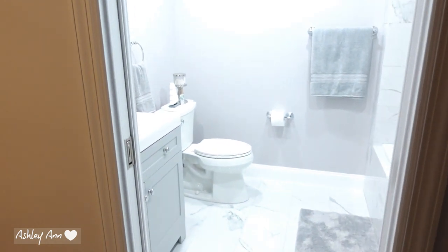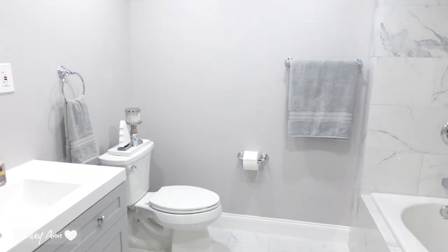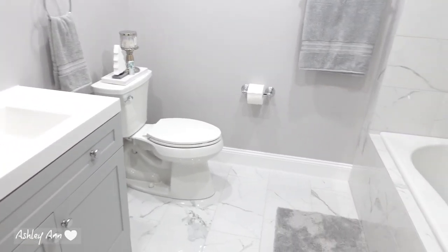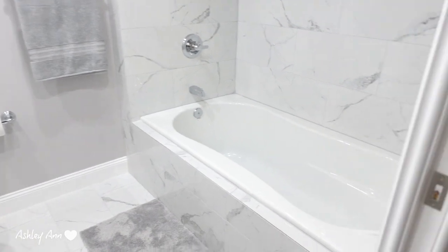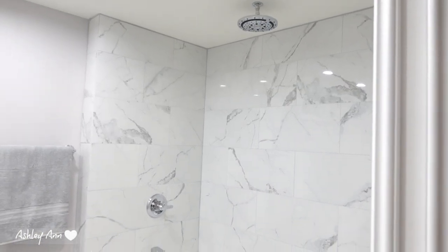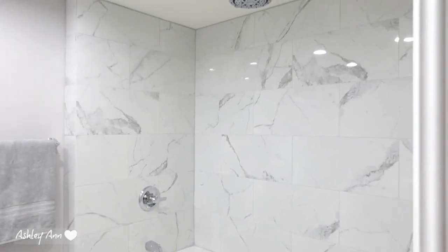As you can see, we are in my basement, but I quickly wanted to show you how the bathroom came out down here before we start. I'm so obsessed with the way this bathroom came out — my husband's father and his brother did this bathroom, the whole thing.